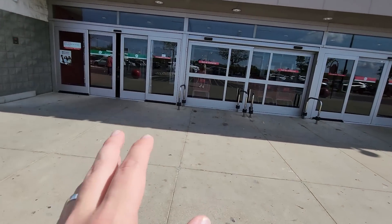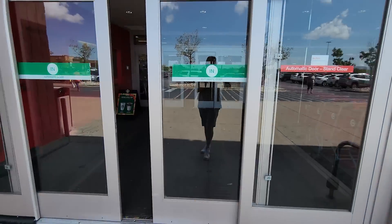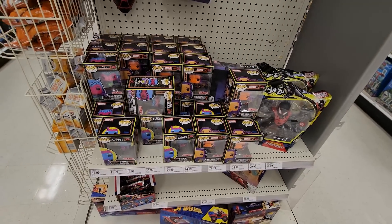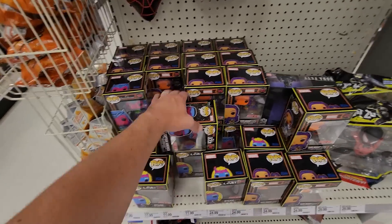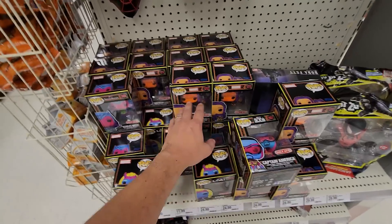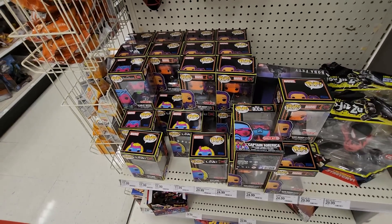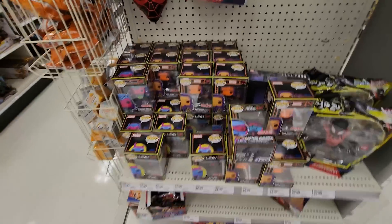At GameStop it turns out I actually had a pre-order, so we'll show that off later. We're going into Target hoping to see if we can find any new stuff. Stopping by the toys, I'm always curious to see if I can find anything on end caps — there's quite a bit of stuff. We have Captain America Blacklight, Sylvie Blacklight, Kate Bishop, and Wanda as well. They definitely have plenty of those, no shortage for sure.